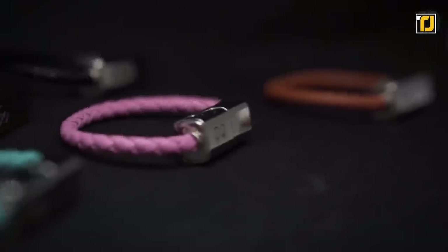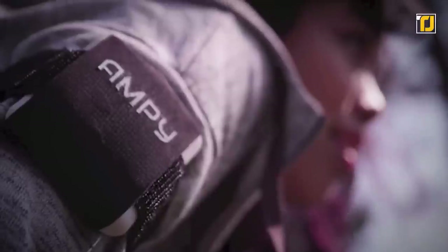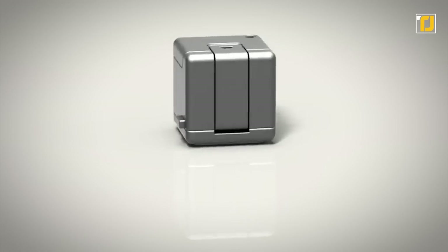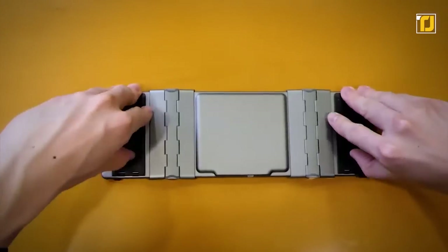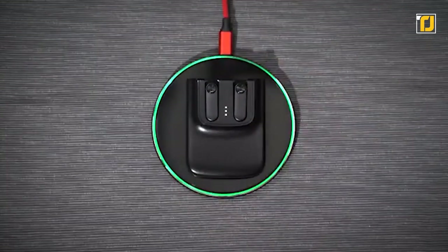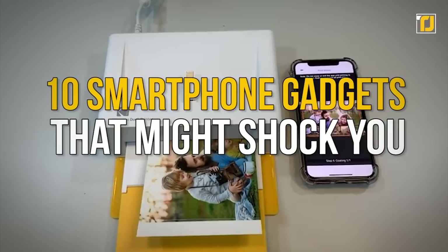Over the past few years, smartphone innovation has slowed down a lot with almost everyone offering similar features. Where things have kind of diverged, however, is the add-on market, where companies are pushing for the next breakthrough accessory. And now you can even get some super-wacky gadgets that turn your phone into more than just a smart slab in your pocket. From the convenient Snap Pods to the quirky TicTrack, here are the top 10 smartphone gadgets that might shock you.